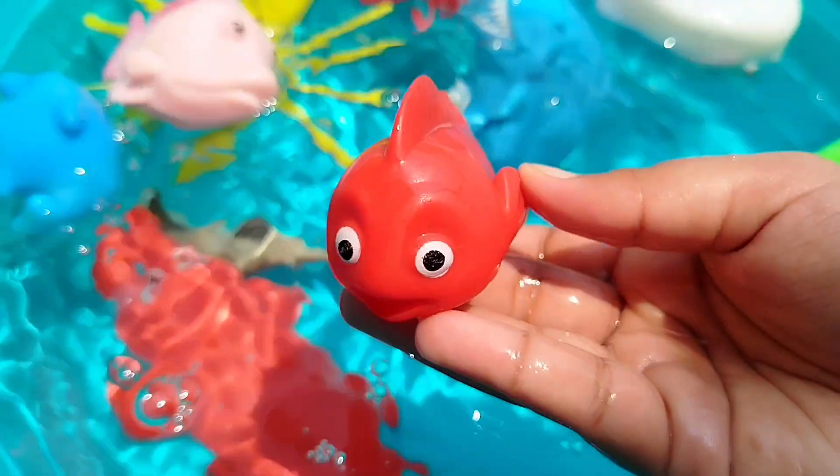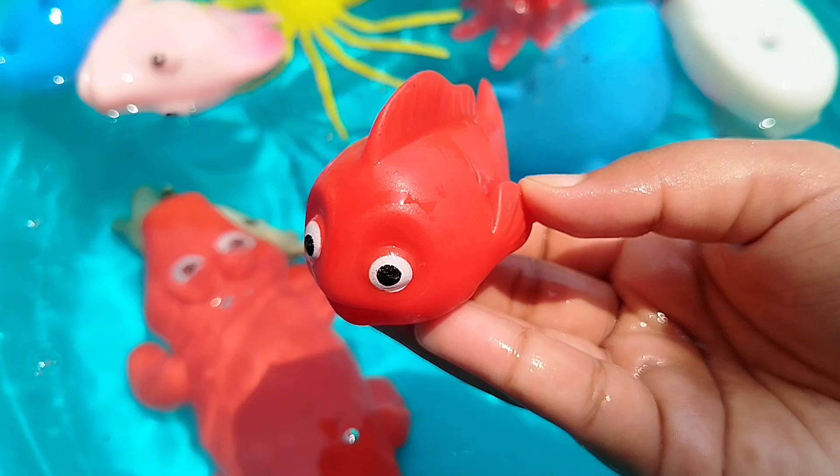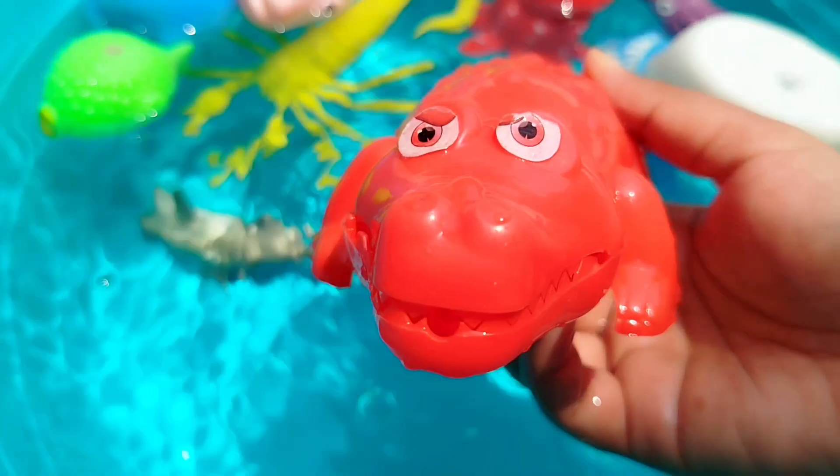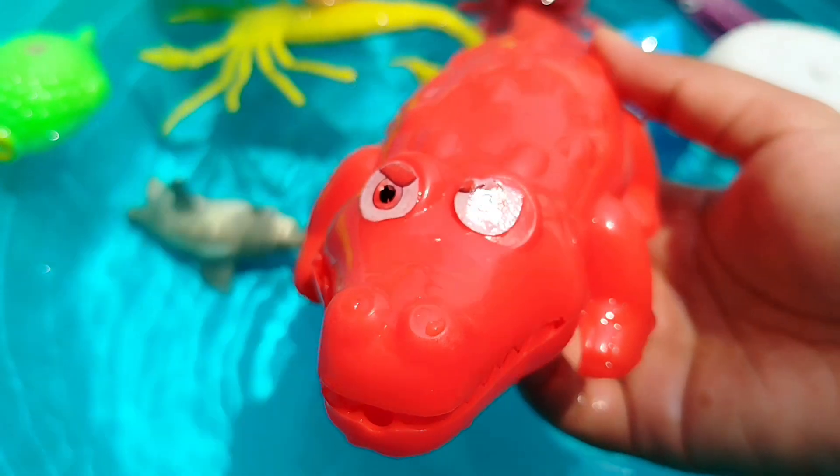The next sea animal is a little red fish. This is an alligator. The next sea animal is an alligator. This is an alligator.